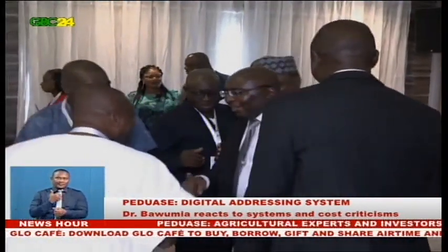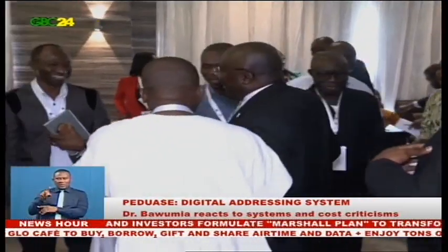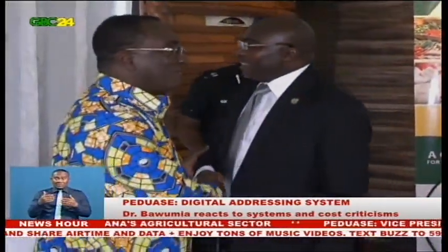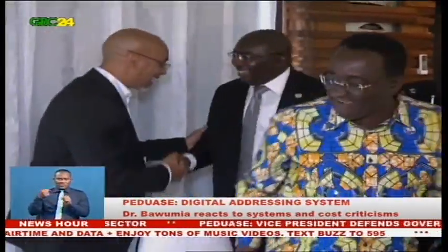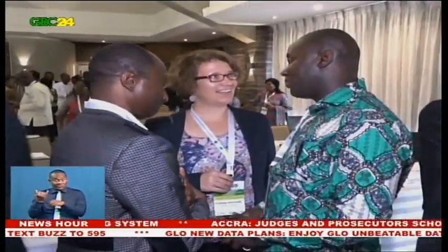Dr. Baumia said the digital property address system will streamline addressing in Ghana because state institutions, including the NIA, Social Security and National Insurance Trust, the Driver and Vehicle Licensing Authority, and other institutions that deal with public data, would have to synchronize and use one database owned by Ghana Post.